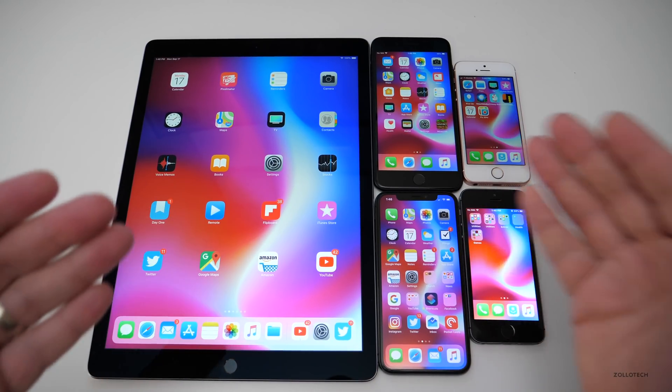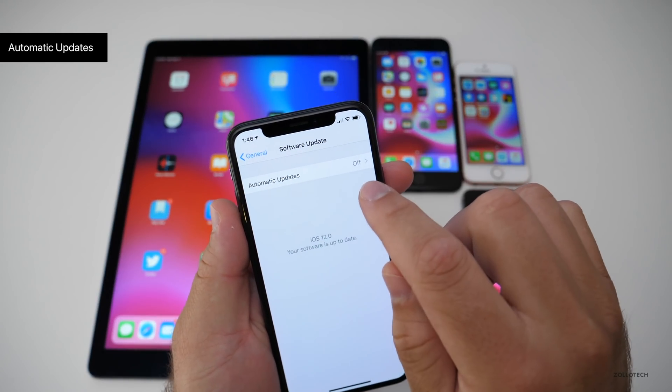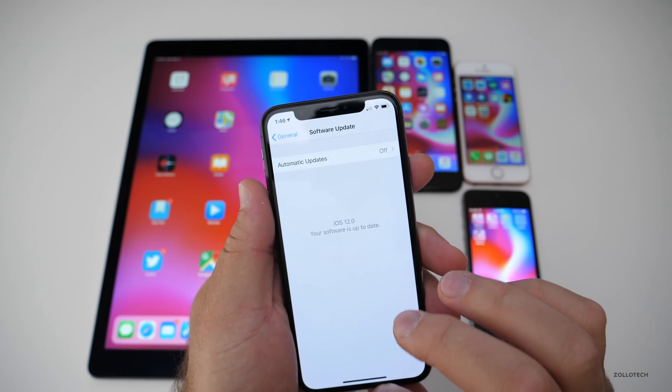If you want to continue to get beta updates, you'll need to have that profile installed. There's also automatic updates — that's one of the new features under Software Update. You can turn that on or off. I leave it off so I can check myself.